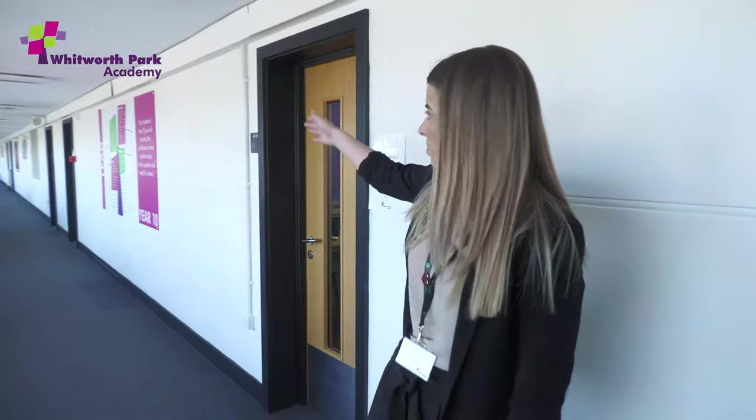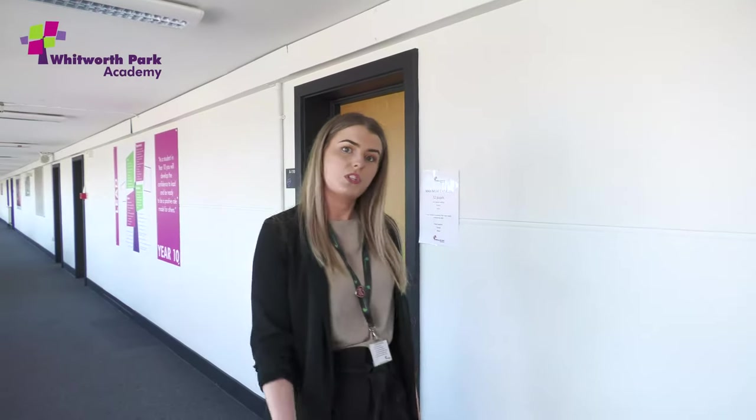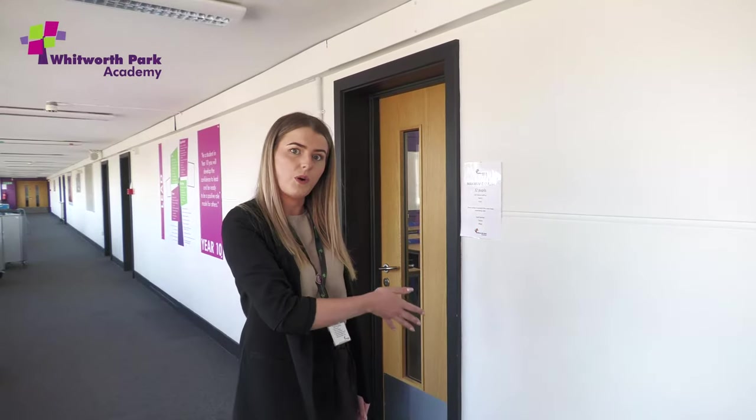OK Year 6, I'm going to talk to you a little bit about your tutor rooms — this is the exciting bit. These rooms along this corridor are going to be your tutor rooms, and the beauty of this is that all of our Year 7 tutor rooms will be along this corridor, so you'll never be too far away from any of your friends. On your first day we'll bring you to these tutor rooms and get you to line up against the wall.